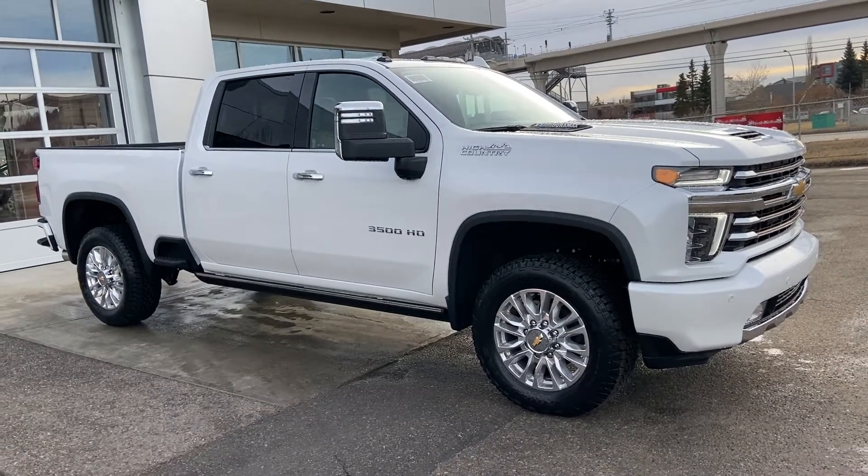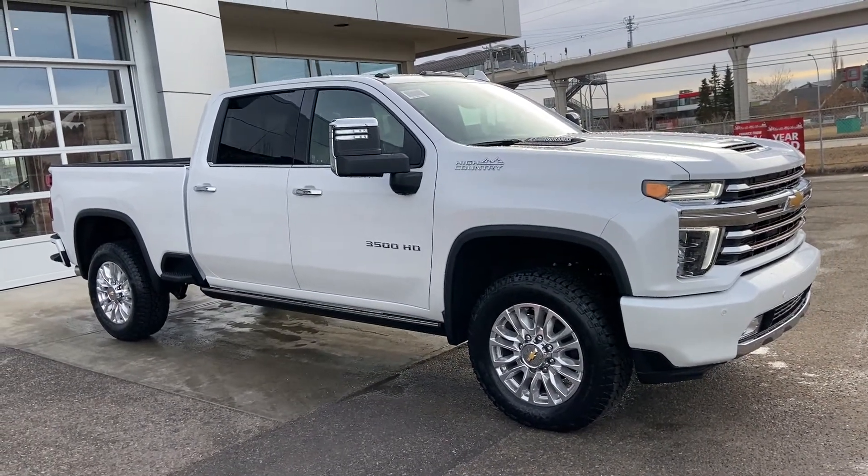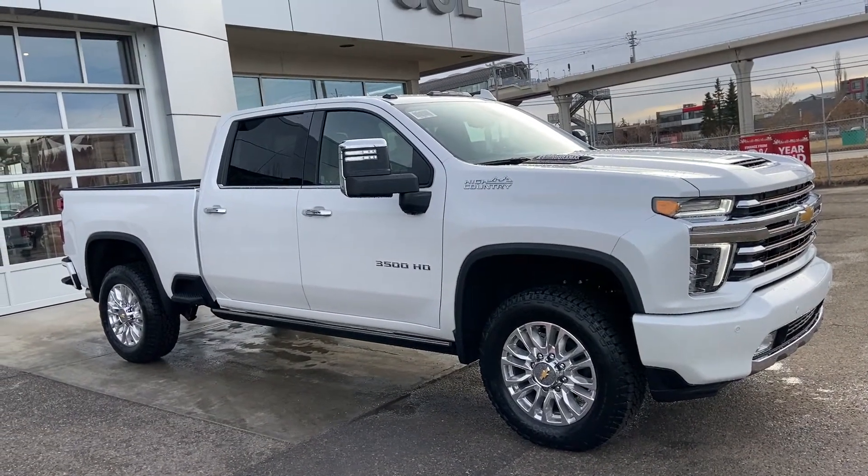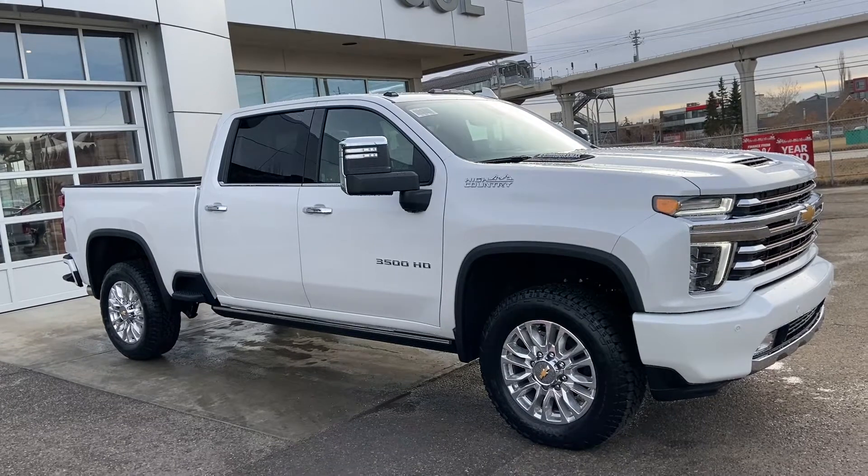Welcome to GSL GMCity, 1720 Boul Trail Southwest in Calgary, Alberta. Today we're doing a quick walk-around video on the brand new 2021 Chevrolet Silverado 3500 HD High Country.